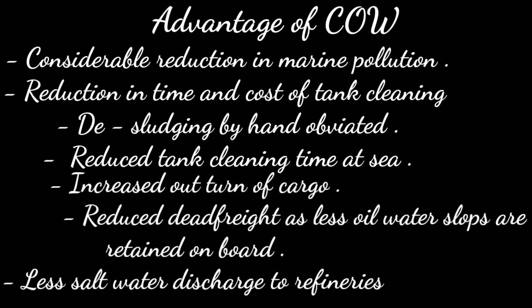Further advantages include increased out-turn of cargo, reduced dead freight as less oily water slops are retained on board, less salt water discharged to refineries, reduced tank corrosion due to water washing, and more time for maintenance work at sea since no additional tank cleaning is required except water rinsing of the tank.